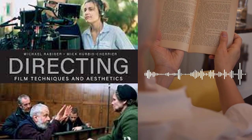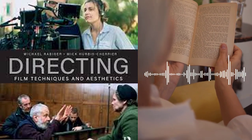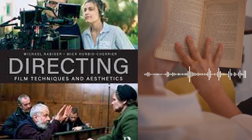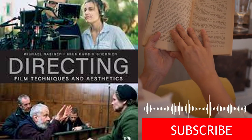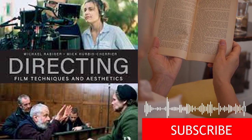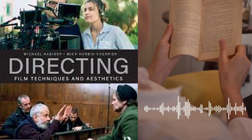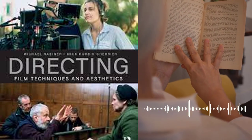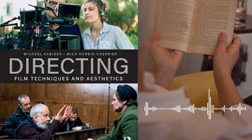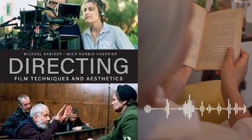In addition to the technical and creative aspects of filmmaking, the book also covers the importance of collaboration and teamwork in the film industry. The authors stress the importance of building a strong team and creating a positive working environment on set. They provide tips on how to communicate effectively with crew members and how to delegate tasks to ensure that everything runs smoothly. The book also addresses the challenges of working with limited budgets and resources, providing strategies for maximizing resources and achieving high quality results, even on a tight budget.